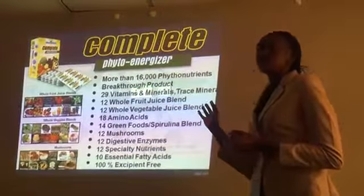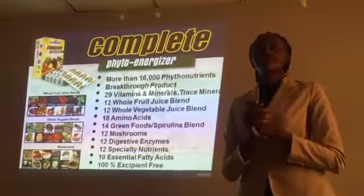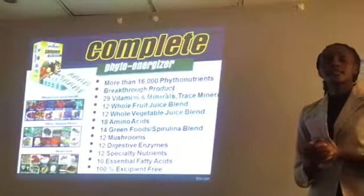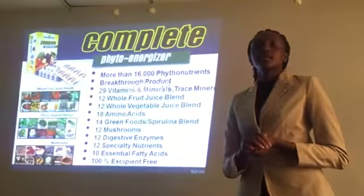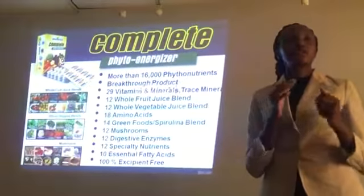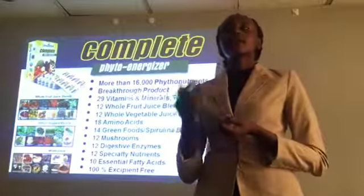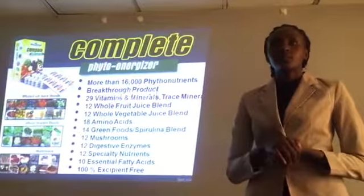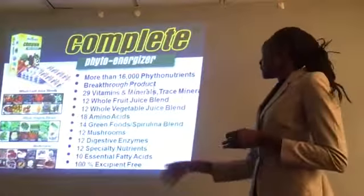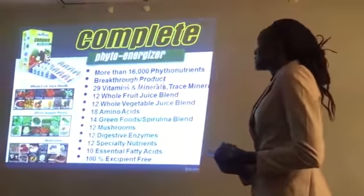Then we have another product called Complete. Complete is more or less like C24-7, the only difference being that C24-7 contains anti-aging, but Complete does not have anti-aging. The reason the company came up with Complete is so that lactating mothers, expectant mothers, and children can also get the nutrients. We cannot give children anti-aging because they need to grow — otherwise their growth will be stagnant. So that group of people — expectant women, breastfeeding mothers, and children — can only take the Complete.